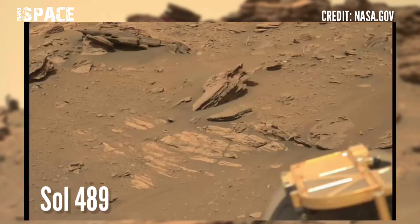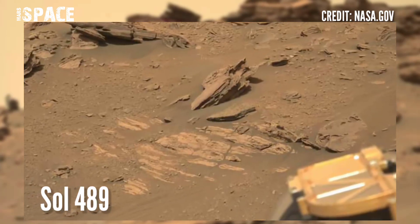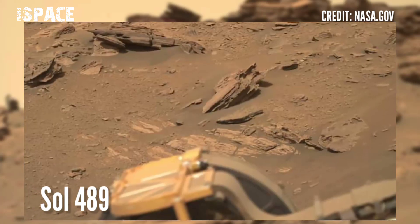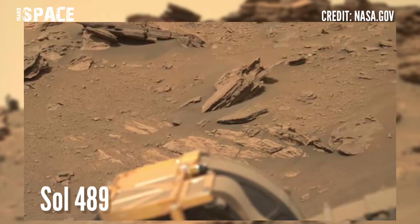NASA's Mars Perseverance rover acquired these images using its left Mastcam-Z camera. These images were acquired on 6 July 2022, Sol 489.